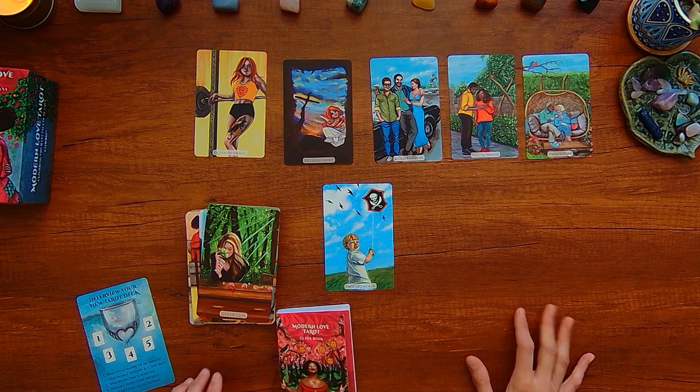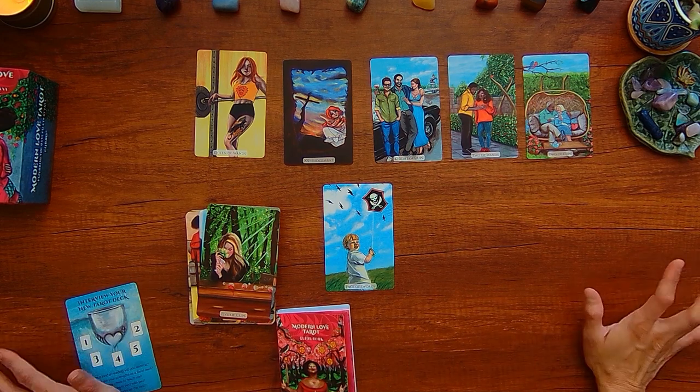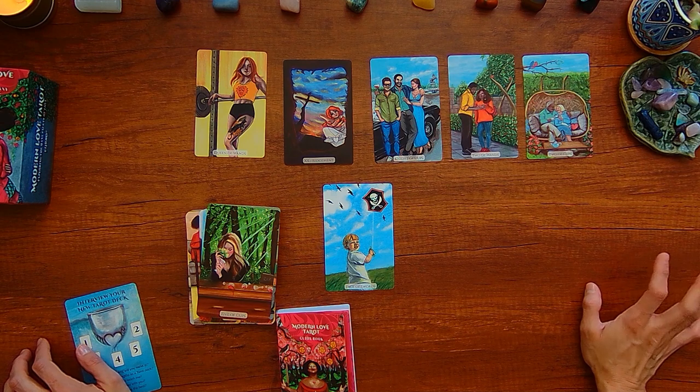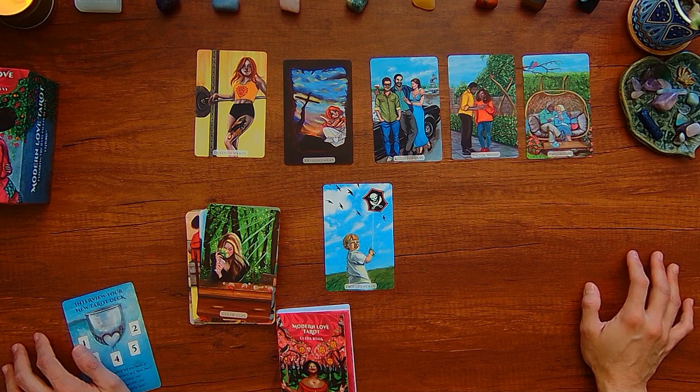So this is what I have for you. If you have any comments about the deck or suggestions for spreads or readings with these cards, I'd love to hear about it. We'll see you next time. Take care.